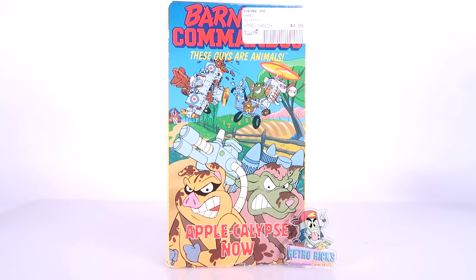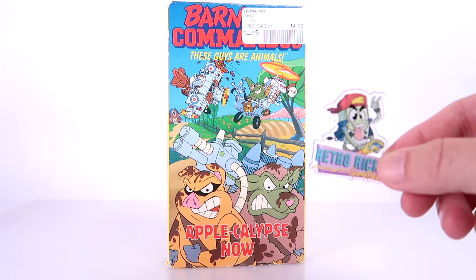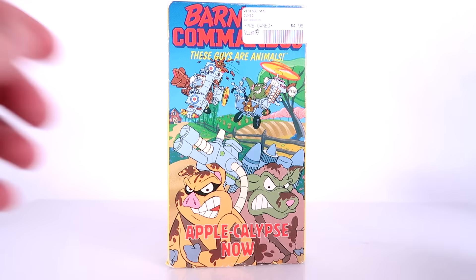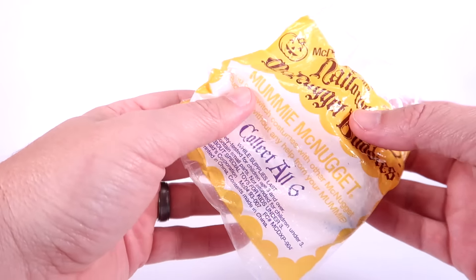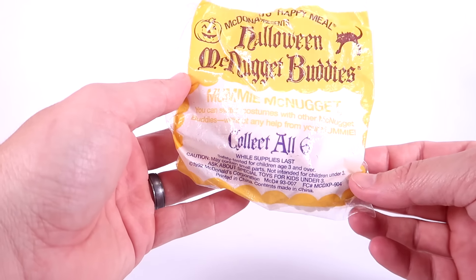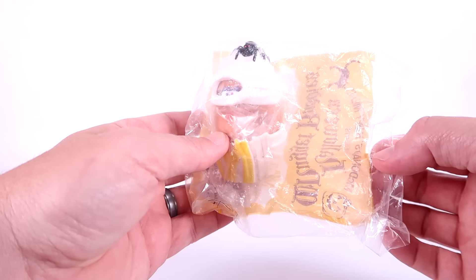Let's kick off the haul from Retro Rick's Game Point. I did pick up this cool little pin — gotta throw some support to my buddy Rick. I also picked up this VHS tape for Barnyard Commandos — it's Apple-calypse Now. You guys know that one of the things I've been doing lately is collecting VHS tapes, specifically based on old cartoons, especially if they're based on toy lines — stuff we don't really see anywhere else but these VHS tapes. Also in the dollar dig bin up near the registers, I ended up finding this vintage Halloween McNugget buddy that is still in the wrapper. This is from 1992 — it's the Mummy McNugget.